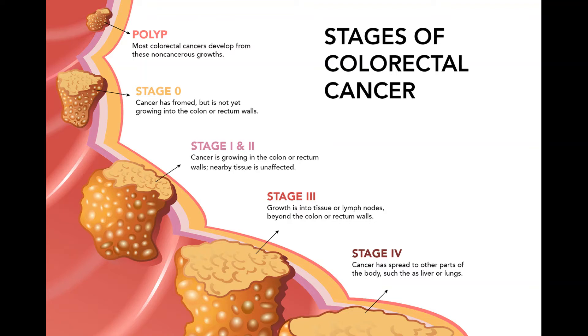If the metastases cannot be removed because they're too big or there are too many of them, chemo may be given before any surgery (neoadjuvant chemo). Then, if the tumors shrink, surgery to remove them may be attempted, followed by more chemo after surgery. For tumors in the liver, another option may be to destroy them with ablation or embolization.